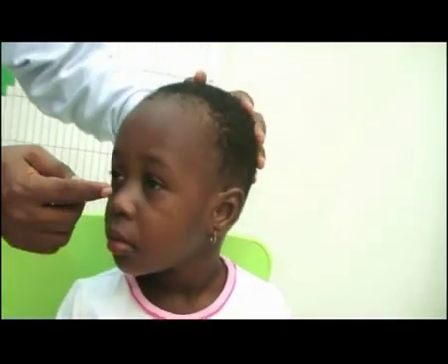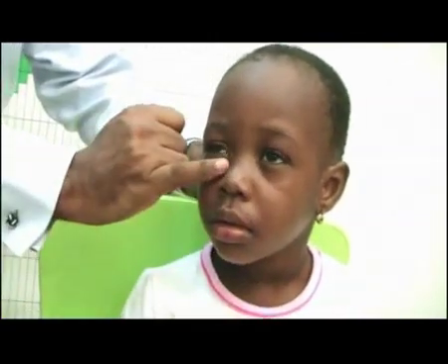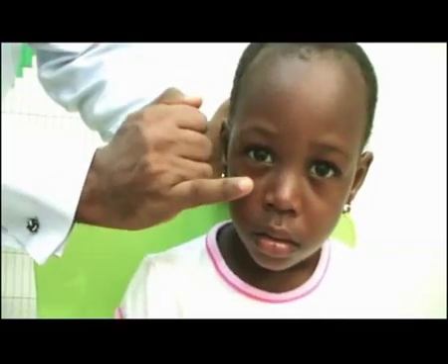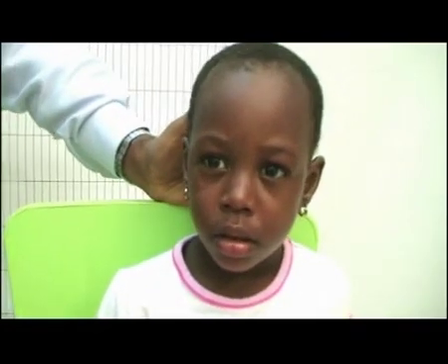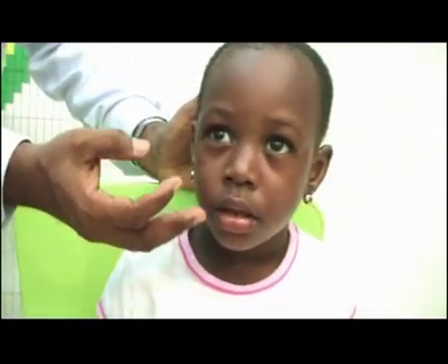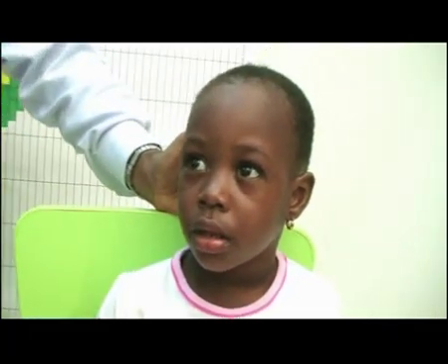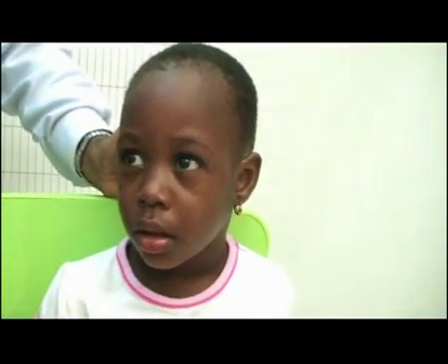There is loss of what we call the nasolabial fold. Everyone has this fold here, which we call the nasolabial fold. And if there's a facial nerve lesion on this side, then this fold disappears. There is drooping of the corner of the mouth on one side of the face, and there could also be drooling on the affected side. These are all signs of a facial nerve lesion.